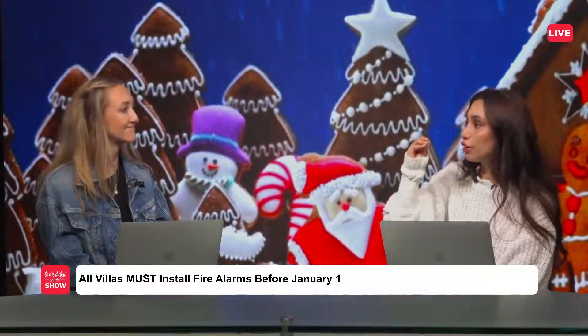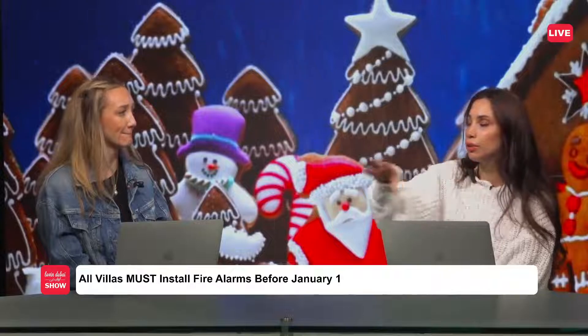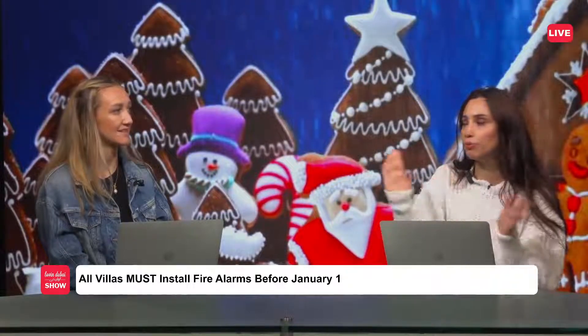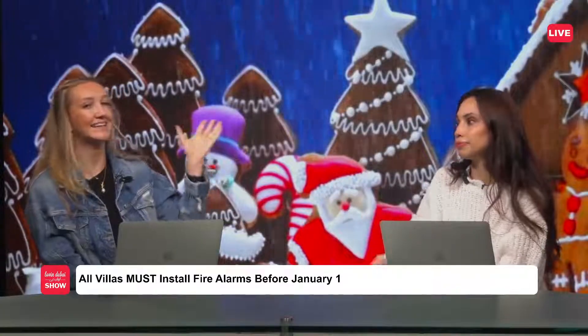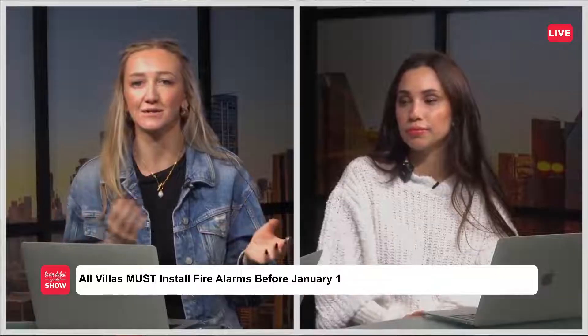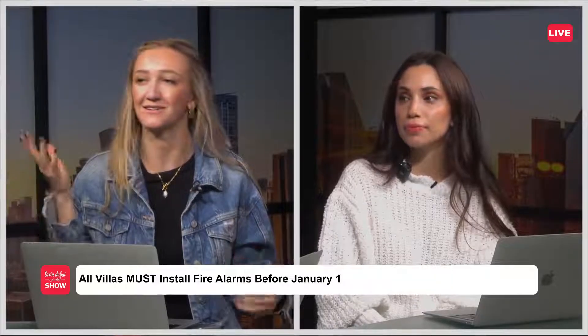If it's a building and a fire broke out, there's a fire alarm already installed — it goes off, everyone goes down the stairs, and everything's fine. And it specifically connects you to the UAE fire brigade, so it's a wireless connection. It's not just your regular fire alarm that alerts you; it alerts the authorities.